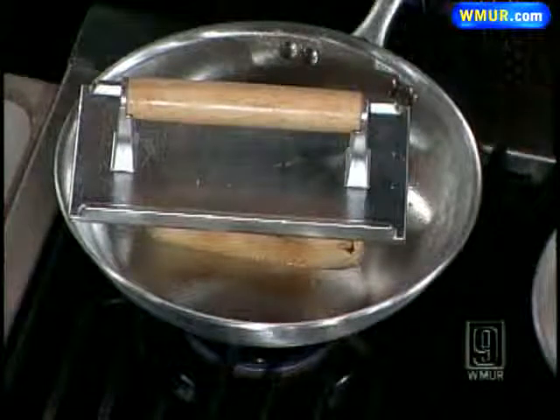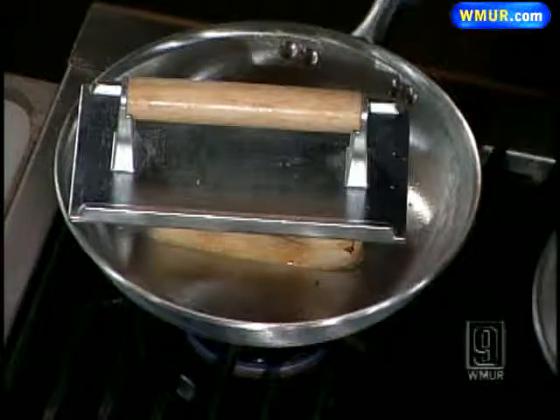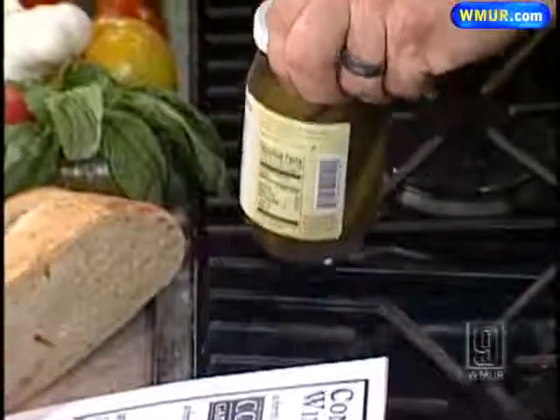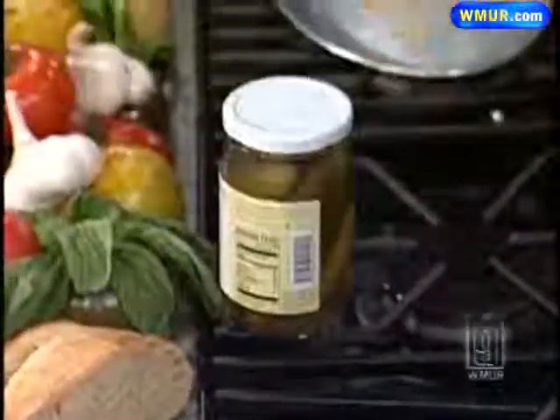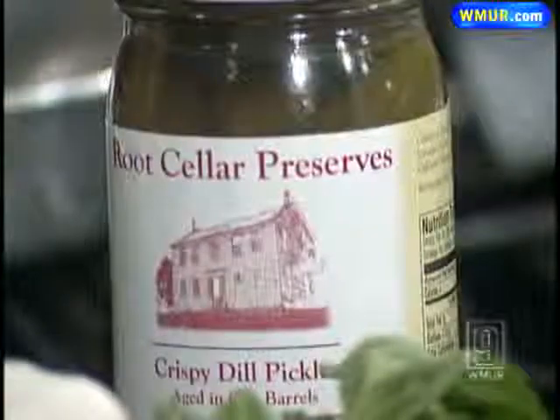And canned foods as well — I know you brought in some pickles. Yep, we have some pickles from Massachusetts, a root cellar here. It's mostly a lot of people making sauces. There's a great chutney lady there — I buy tons of her stuff. She's like my favorite.